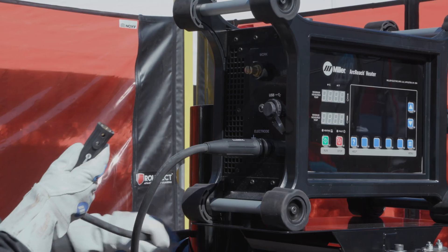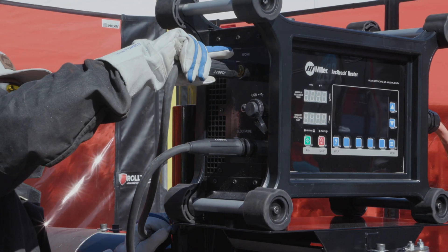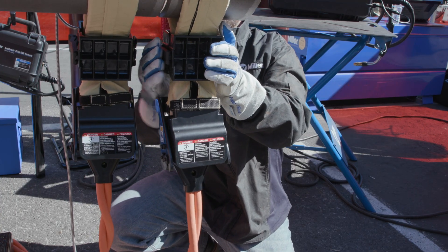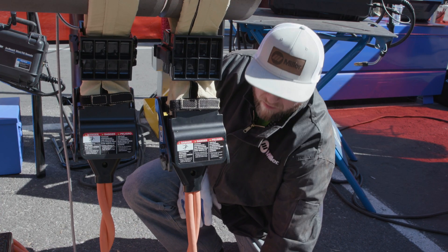We've got our positive and negative cables for us to communicate with our power source on the job site, and then we've got our quick wraps that we can put on to facilitate up to 10-inch diameter pipes on the job site.